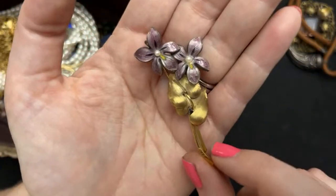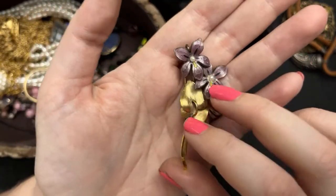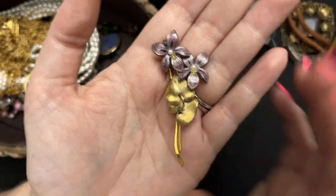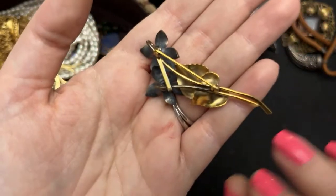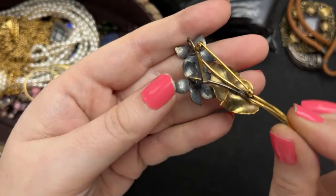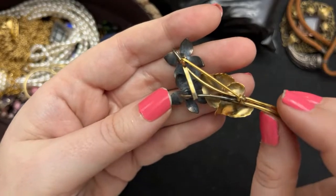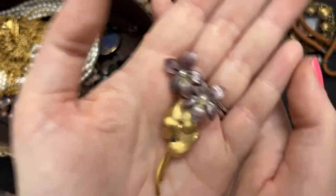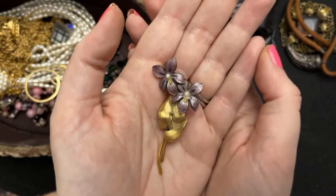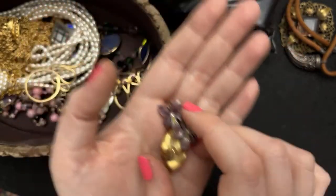I got this one as well — look at this, there are like little bubbles here. But it's a beautiful enamel and it's marked gold filled and sterling silver on the inside. It's a brooch — I think pins were maybe six dollars or something like that. Very beautiful.